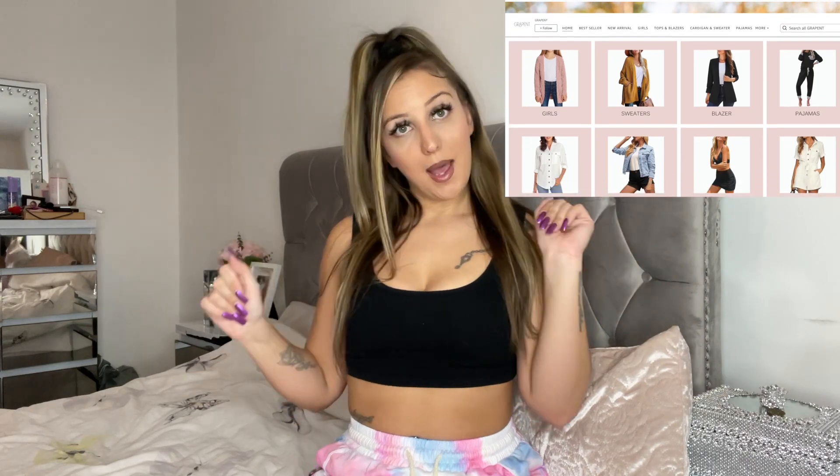Today I'm doing an Amazon try-on haul. I collaborated with one of the Amazon companies and they sent me some goodies that I'd like to share with you guys and give my honest opinion about the clothes. I'll be doing two brands — one is called Grapent and the other is called Lookbook Store. All these items are very affordable and very comfortable. I'm already wearing one of the jogger bottoms and I absolutely love them.